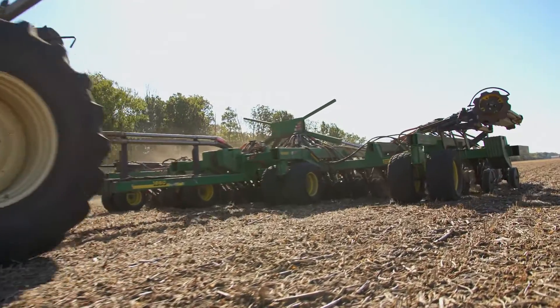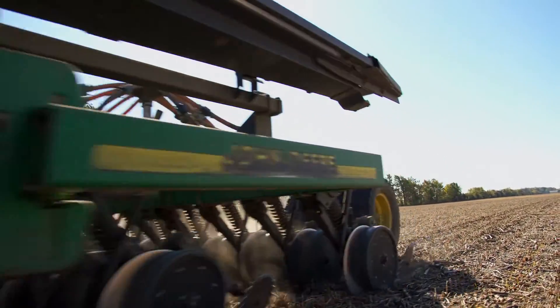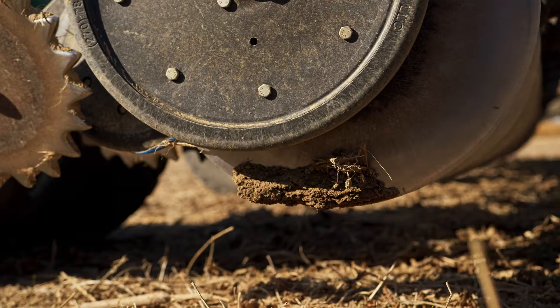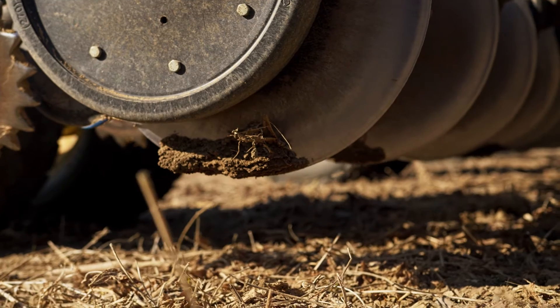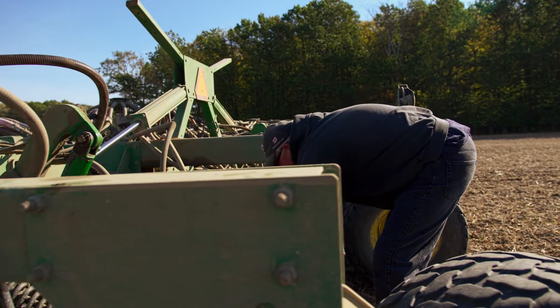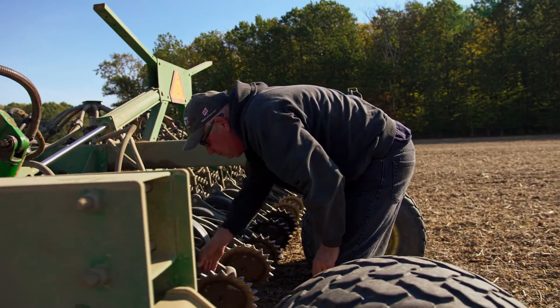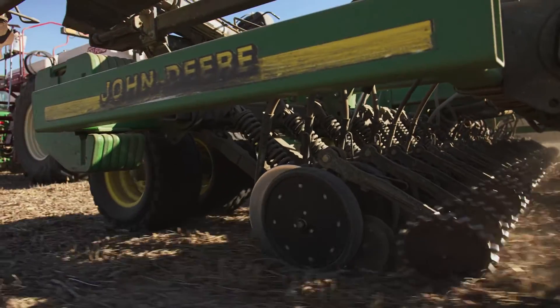For phosphorus placement, a lot of the phosphorus placement that we've been doing has been happening in the spring, so it's right there and it's used. We don't have a problem where, if we've got a long winter with wet spells and a lot of surface water, all that would be washed away. That definitely has good science behind it and it's working for us. We always listen to somebody else but we always take it home and look at how it's going to work on our farm.